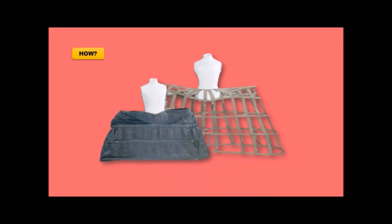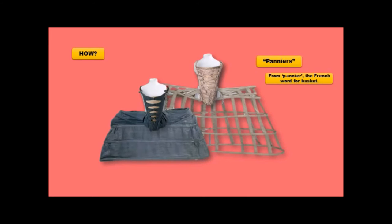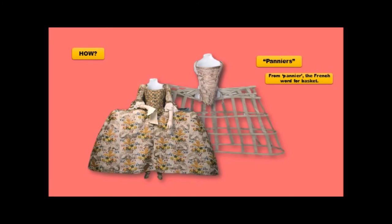Now that we know the why, let's look at the how. How were these garments constructed? With panniers — from 'panier,' the French word for basket. They were constructed like a basket, made out of either reeds or very thin pieces of light wood, like balsa wood. They are concertina in design, so when you sat down the pannier would fold beneath you. The reeds or wood were covered in linen, and then along with her pannier, a woman would wear her corset, and over her corset would go her dress.